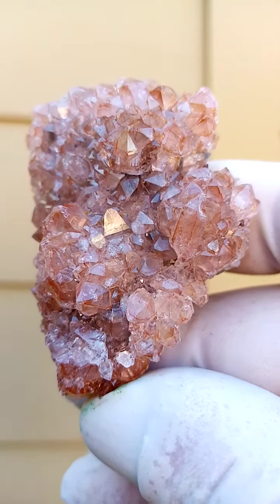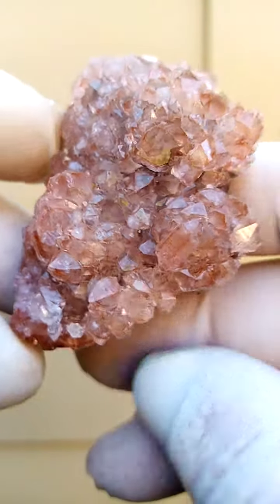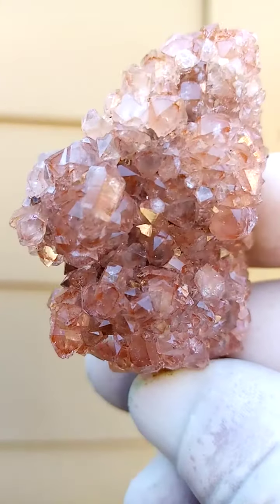Chalcotrichite, as I understand it, is the needle variety of Cuprite. So you'd have little red needles trapped inside these quartzes.